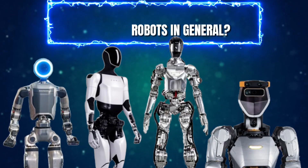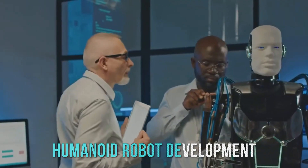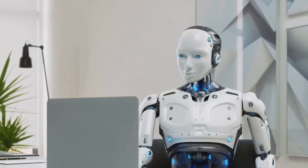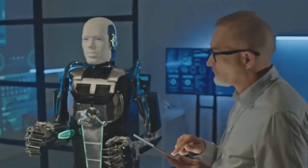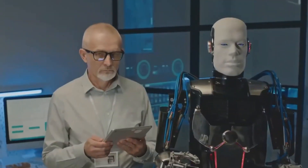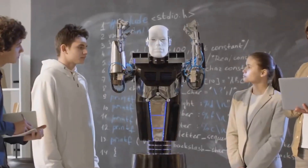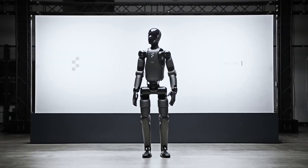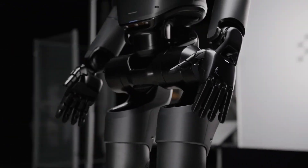What does the future hold for humanoid robots in general? The future of robotics is looking bright, and Figure 2 is a shining example of the incredible possibilities that lie ahead. Further advancements in AI and robotics could lead to even more capable and adaptive humanoid robots. They could take on dangerous and repetitive tasks, reducing workplace injuries and freeing up humans to focus on more creative and fulfilling work. In the healthcare sector, robots could assist with surgeries, provide physical care, and even offer companionship to patients. In disaster relief scenarios, they could navigate hazardous environments and perform tasks too risky for humans. Their ability to learn and adapt could make them valuable partners in research and development. Figure 2 represents a significant step forward, but it's just the beginning — the future of robotics is full of possibilities, and it's up to us to ensure that these advancements are used to create a better world for everyone.